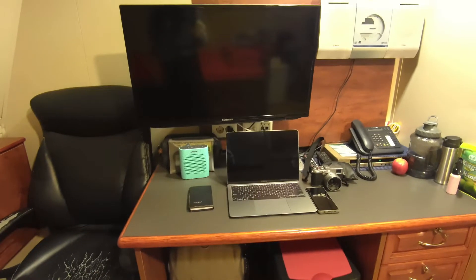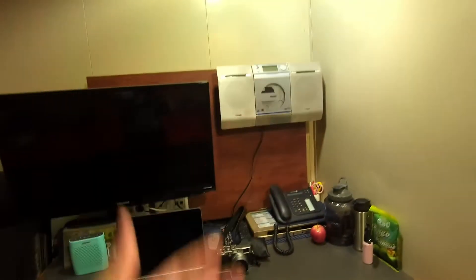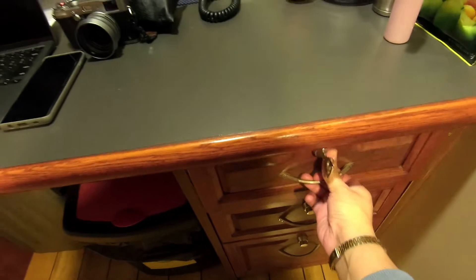My laptop, my speaker, TV, stereo. And the phone — the ship's phone. And some stuff here.